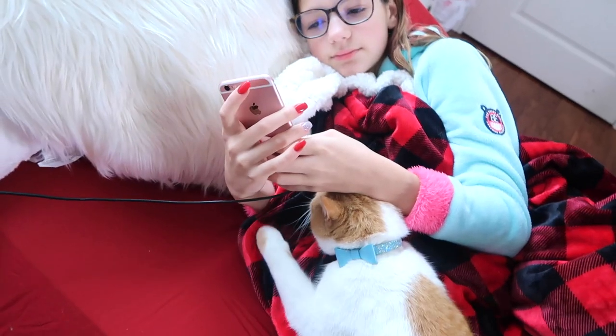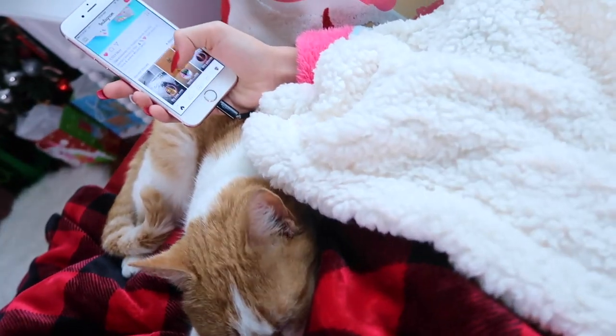He is literally getting so fat, guys. So I'm checking Instagram and Twitter, which y'all should follow me — they'll be linked below.